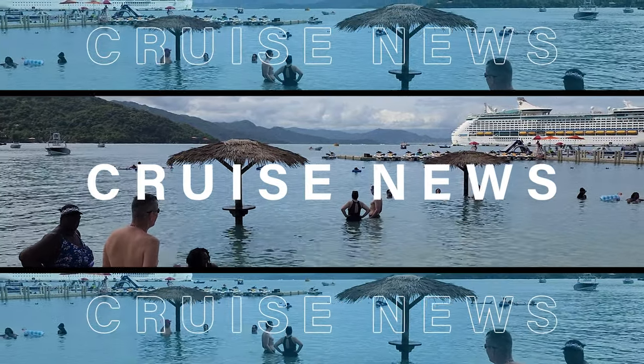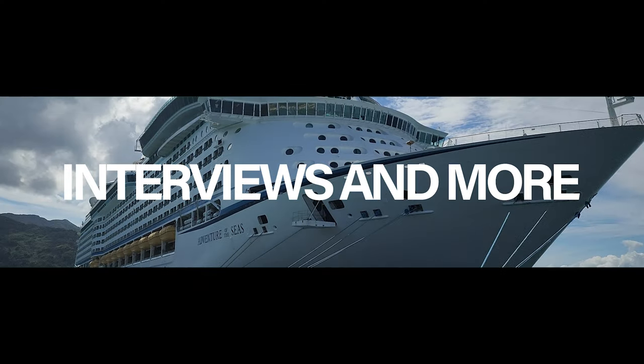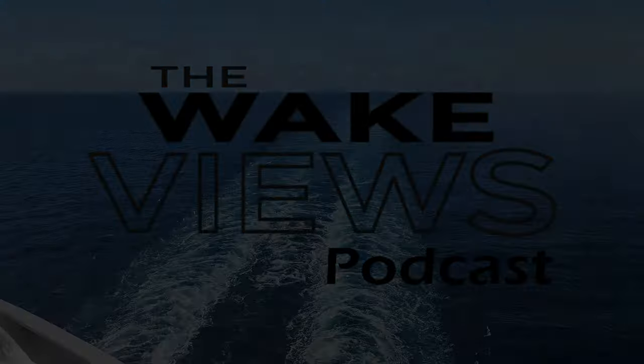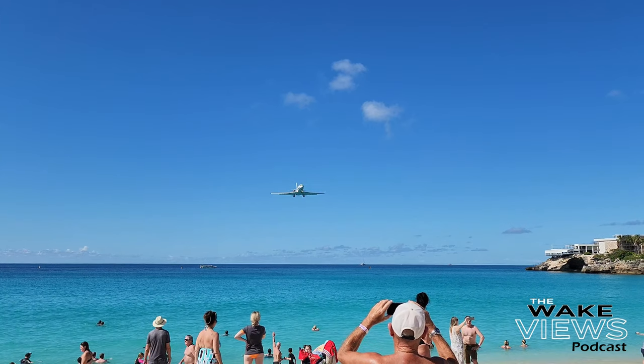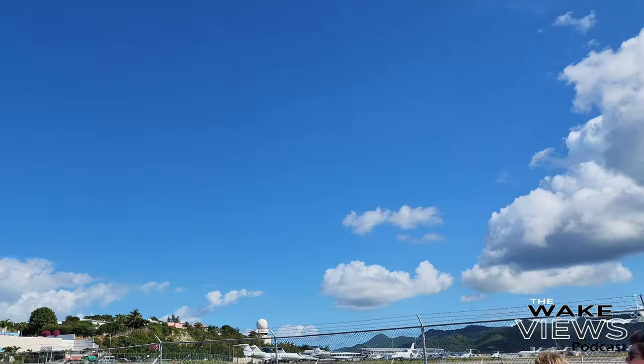$60 a person to go to Maho Beach? I don't think so. Do you have an upcoming cruise to St. Martin? You want to go to the famous Maho Beach where you get to see those planes landing all over you that you've seen on Instagram and TikTok and Facebook on that beautiful beach? Well, don't pay $60 a person for the excursion. I'm gonna tell you the best way to get there and how to get back for way, way less.